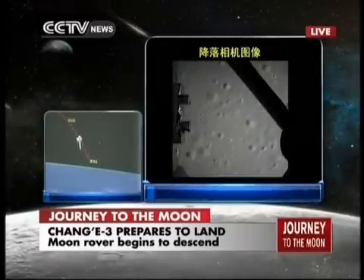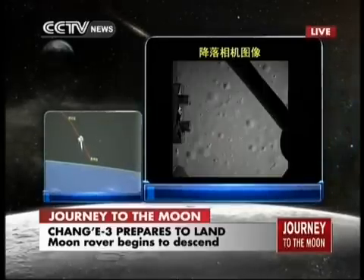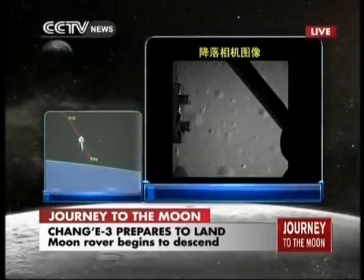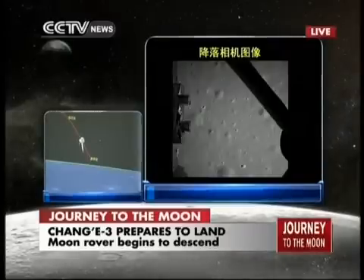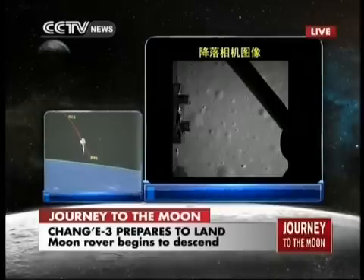It is only a few kilometers above the lunar surface. And because there is no atmosphere, it's a very clear image. And this is daytime, so the lighting is perfect for picture-taking.